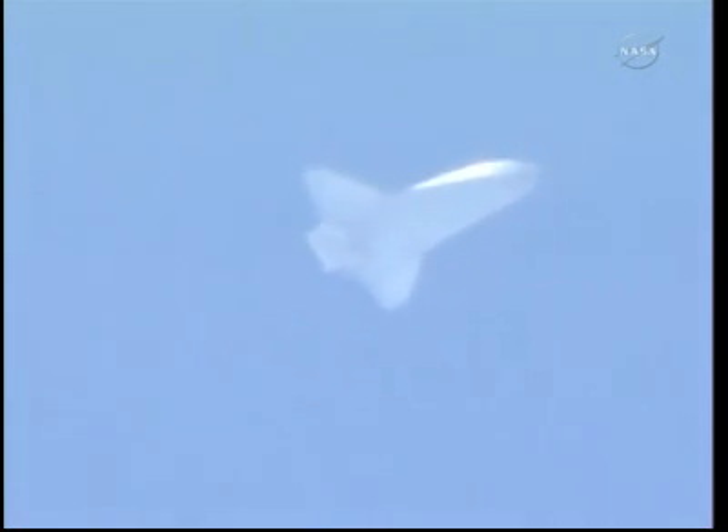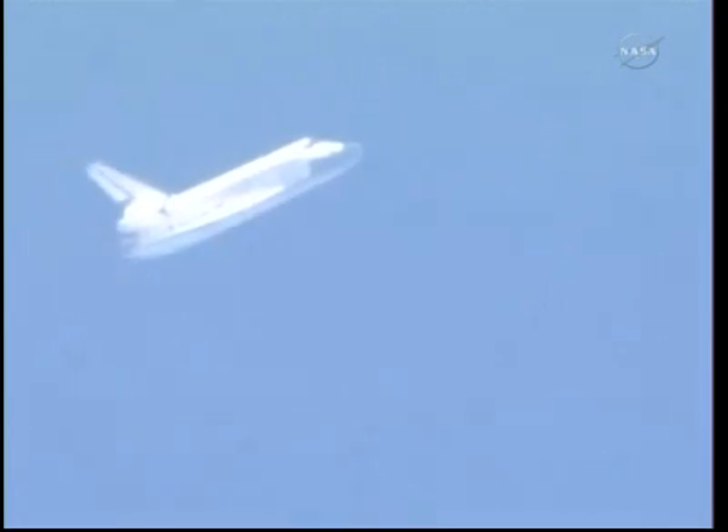Discovery now six minutes forty-five seconds to touchdown, at speed one thousand eight hundred miles an hour, at altitude fifteen miles, range seventy-two miles. Discovery now dropping two hundred twelve feet per second.